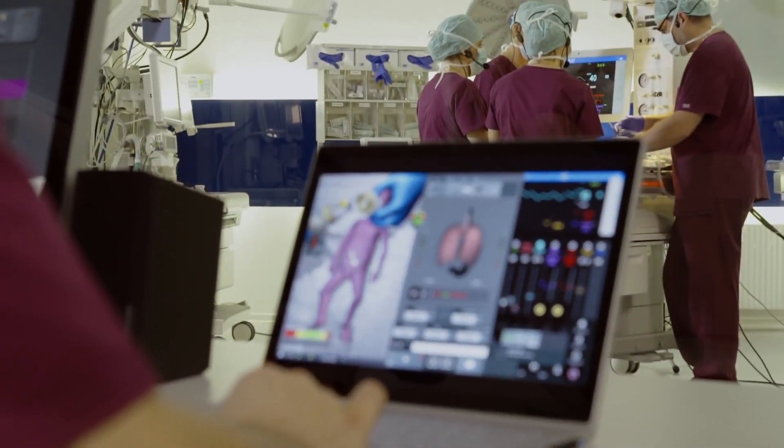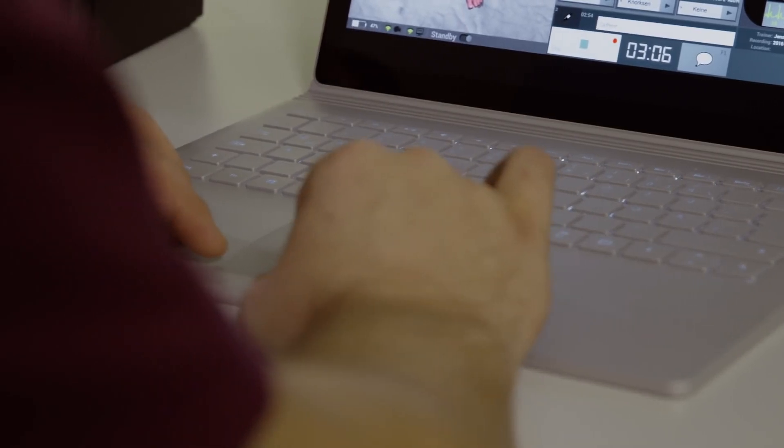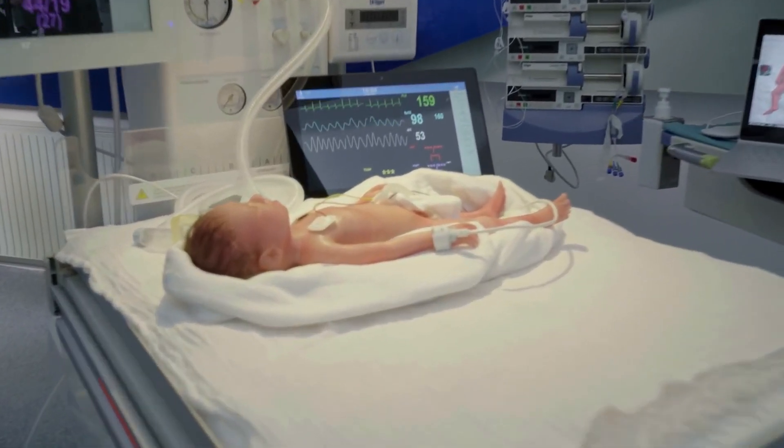Additional displayed parameters include tube depth, UVC position, and motion artifacts, with the ability to quick-save patient states, easily rearrange scenario files, and add learning annotations.